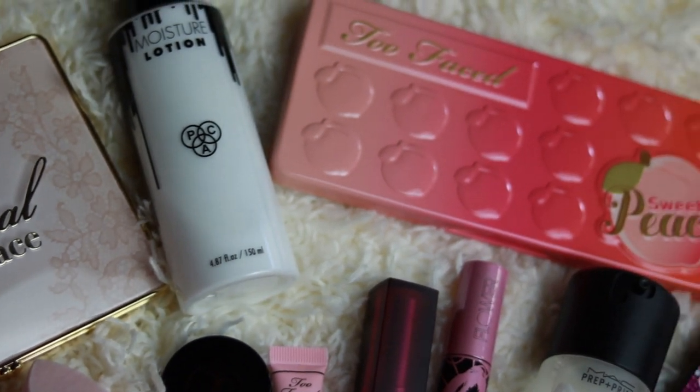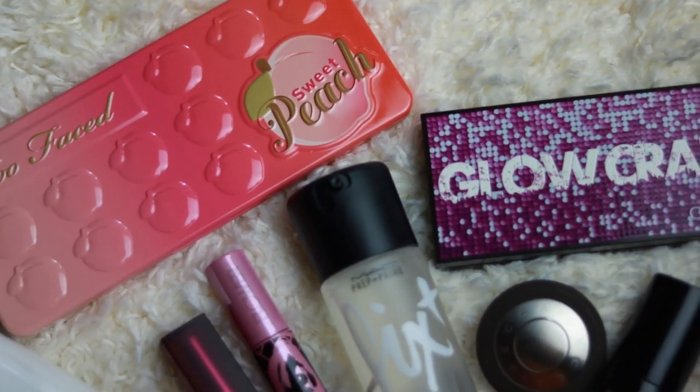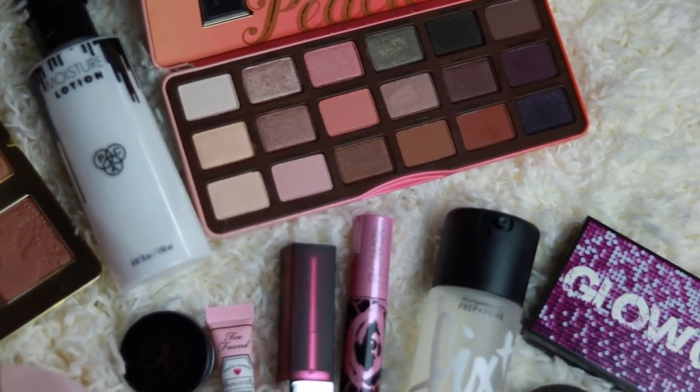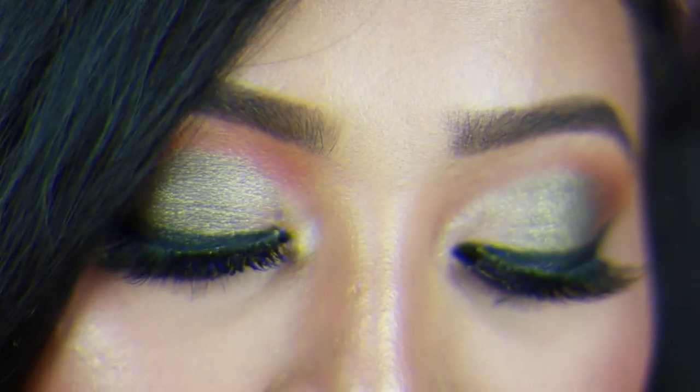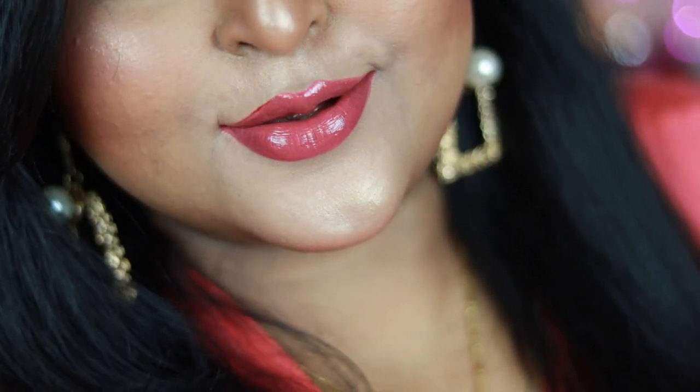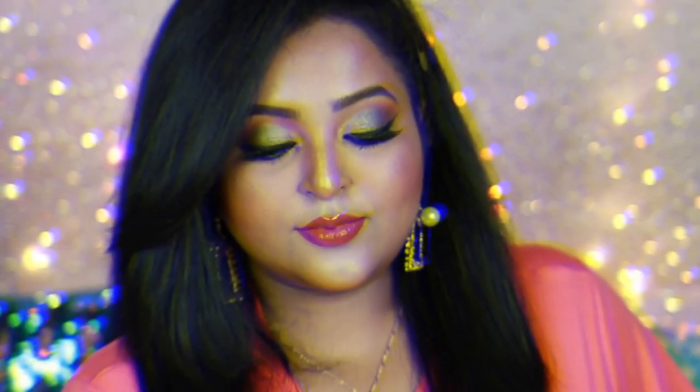Hi everyone, welcome back! In today's video I'm going to create this jade green eye look with glossy lips using some new makeup products I recently purchased during Nykaa's Hot Pink Sale. I've used a Too Faced Sweet Peach palette and a Too Faced Natural Face palette for creating this look. It's such a gorgeous look for the upcoming festive season and will work for a lot of skin tones. Make sure you subscribe and let's get started!